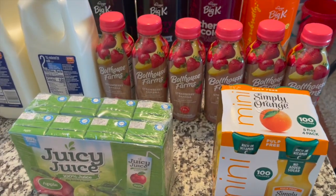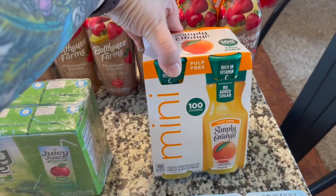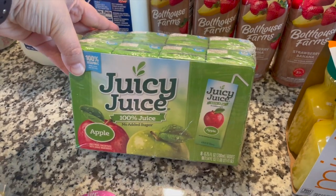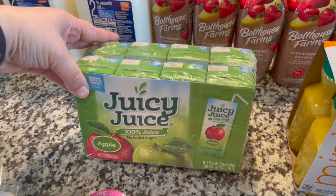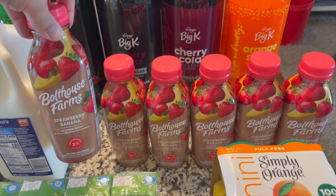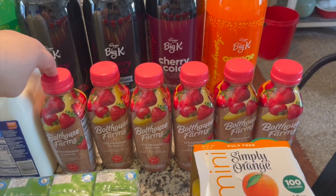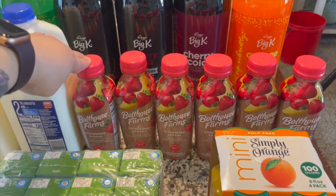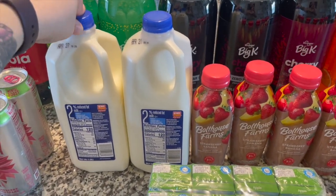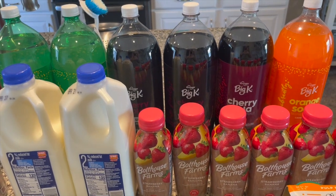Now let's talk drinks because there's a lot of different drinks. I've just grouped them all together. We have orange juice for Thomas to grab and go in the morning, some Juicy Juice apple juice boxes for Joanna for school this week, and a bunch of Bolthouse Farms strawberry banana smoothies. These were buy one get one free and Melanie requested smoothies for breakfast for the week. Two half gallons of two percent milk and then a bunch of different sodas in the back — all store brand.